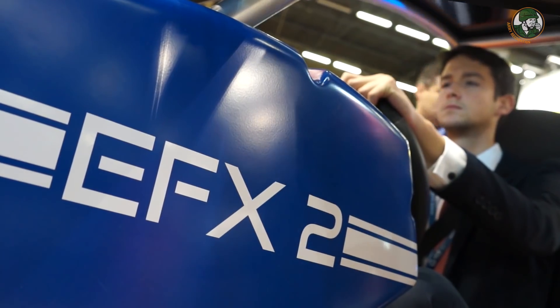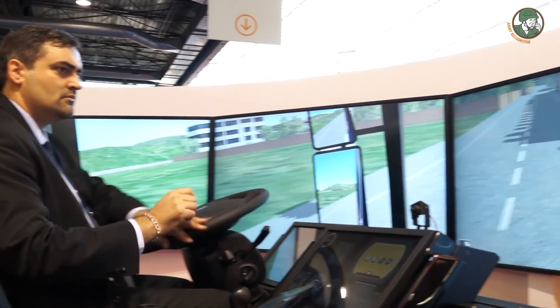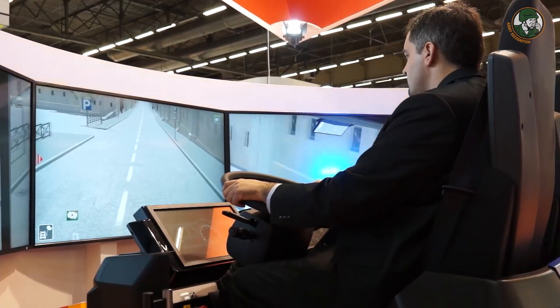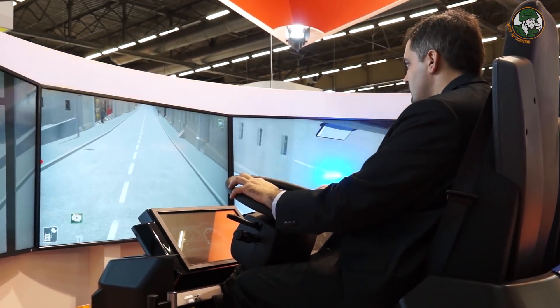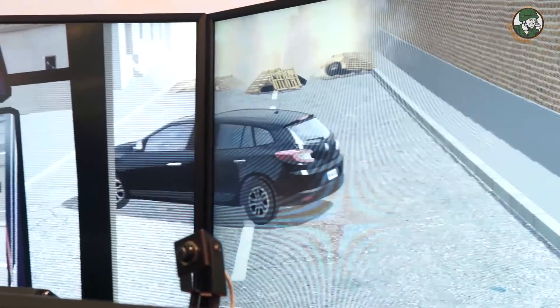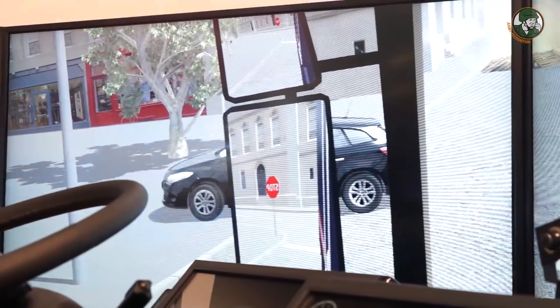Here we are showing a new training system for police and military. The training system is composed of one light vehicle simulator and one truck simulator. The truck simulator has two seats that allows training at the same time the driver and the commander. One of the scenarios we are presenting here at Mini-Pol is an intervention on a riot, during which we have been blocked by a barricade.